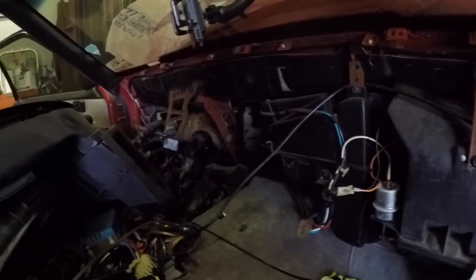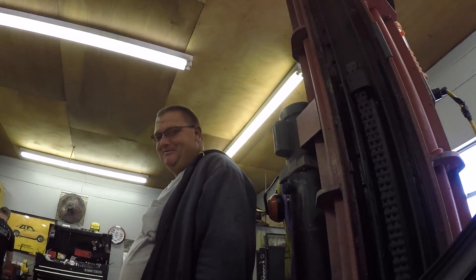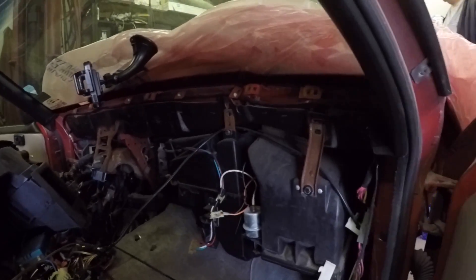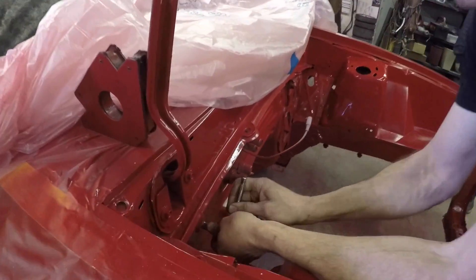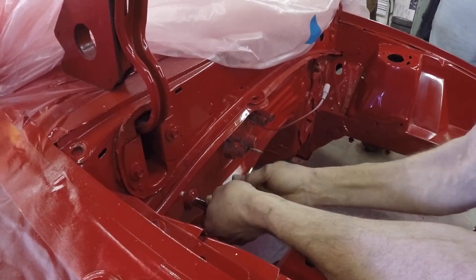It just made sense because the column was out and everything else, so might as well do it now and save yourself a little time. It's a mess. Jeremy, do you like pulling dashes out? I don't mind at all. Jeremy is a seasoned technician; I, on the other hand, am barely a shade tree. These are your inside bolts for your heater box — the HVAC case, whatever you want to call it. Just these two.